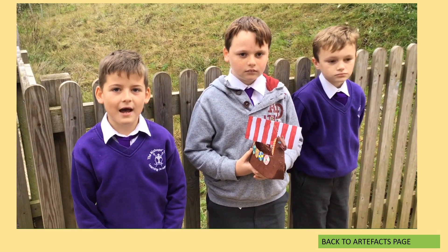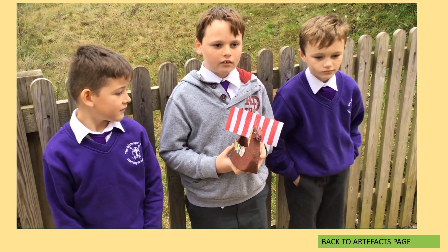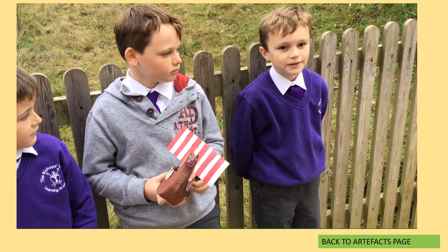The Vikings were excellent sailors. This is a white model and it's very narrow. It can carry 60 people.